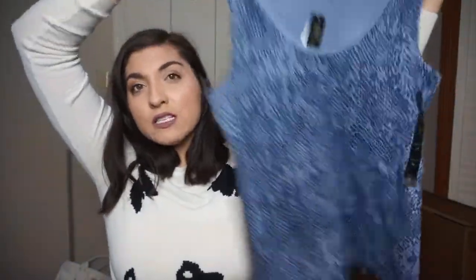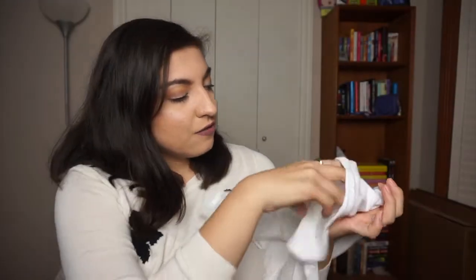From Banana Republic I got this snake print tank — $7.99 and then 40% off that. I also got a white t-shirt I can wear to work or out, for $3.97 with 40% off.